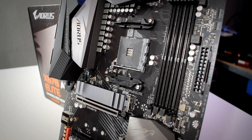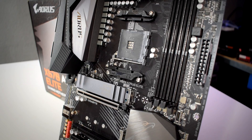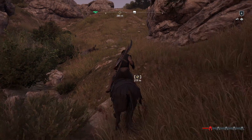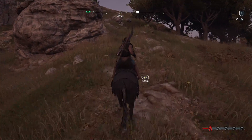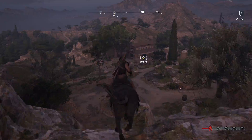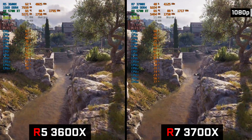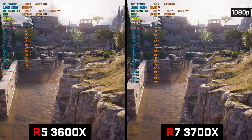All components used for these benchmarks are listed in the description below, so make sure to check that out. We also made sure that all games used for our benchmarks won't bottleneck the GPU, and the results may not be so obvious as you think, so watch till the end. For both CPUs, we had Precision Boost Overdrive turned on.